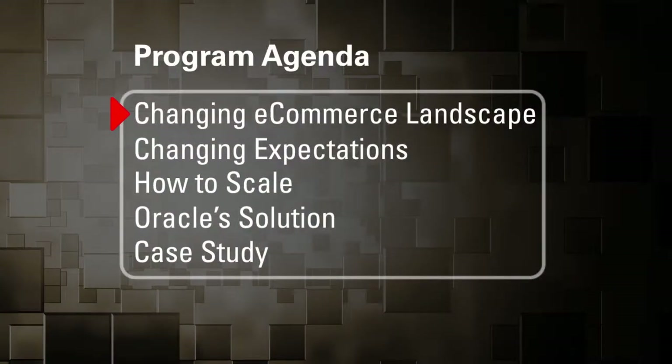Today we're going to be covering the changing e-commerce landscape and how e-commerce is changing broadly. Then we're going to talk about changing customer expectations, both for e-commerce and non-e-commerce workloads. We're going to be talking about how to scale, then Oracle's solution, and finally a case study.